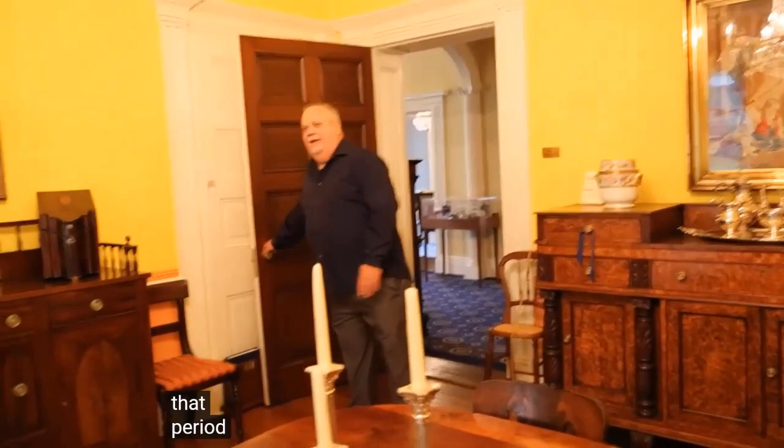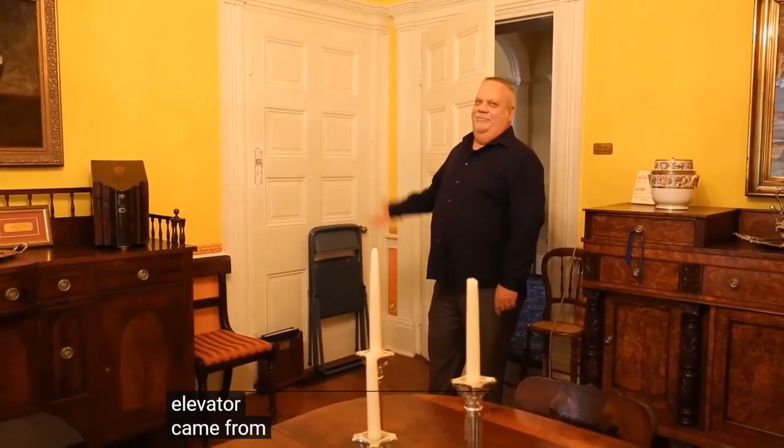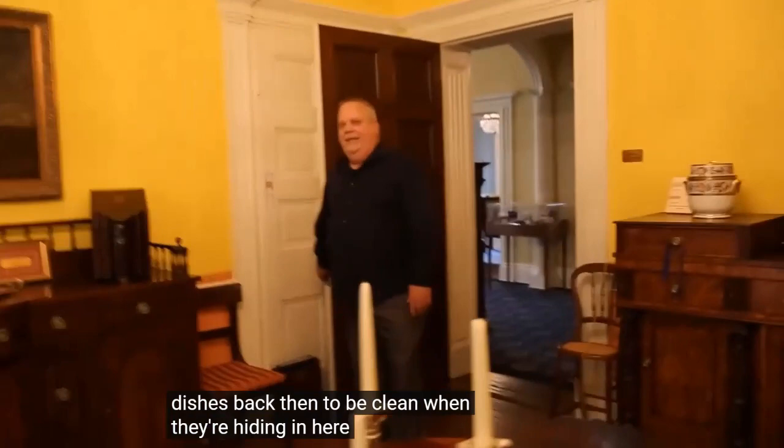And one other thing to mention here in the corner: this is where the dumbwaiter was — a small elevator that came up from the original kitchen downstairs to this floor, where they could bring food up from the kitchen and take dishes back down.